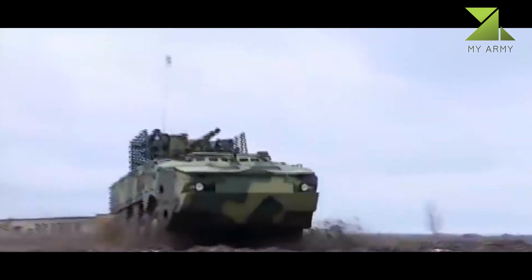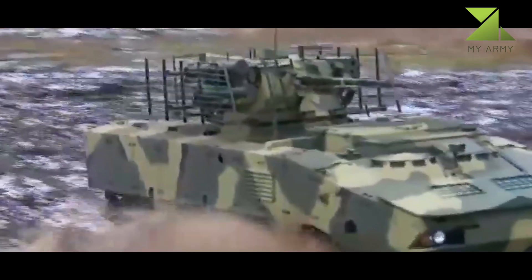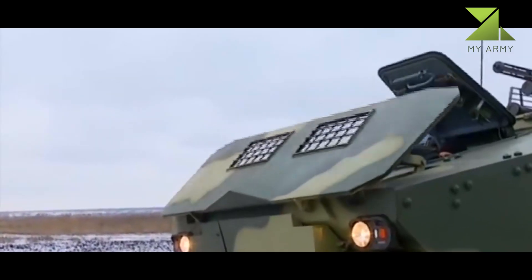The APC is fitted with a 30mm automatic gun and a 7.62mm machine gun, and also has a 30mm grenade launcher and anti-tank missile system.